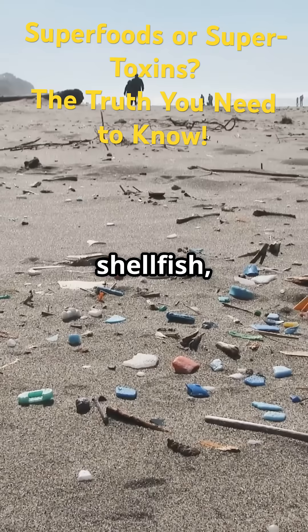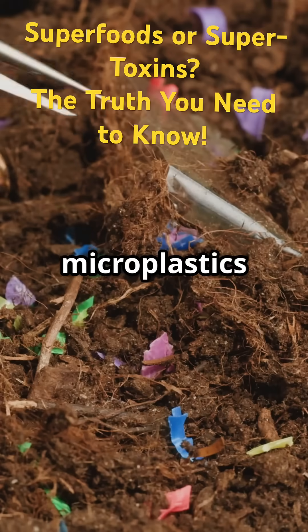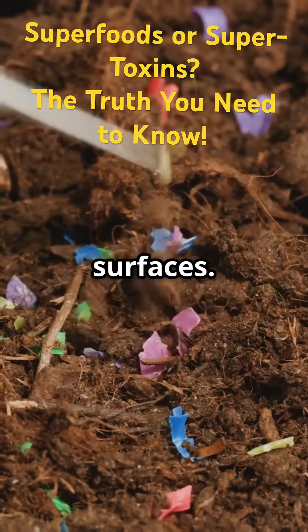These tiny plastic bits sneak into our bodies through food and water. Seafood — especially shellfish — is a common source, but so are bottled drinks, tap water, and even fruits and vegetables grown in contaminated soil. Once inside us, microplastics can trigger inflammation, disrupt hormones, and may even carry toxic chemicals that hitch a ride on their surfaces.